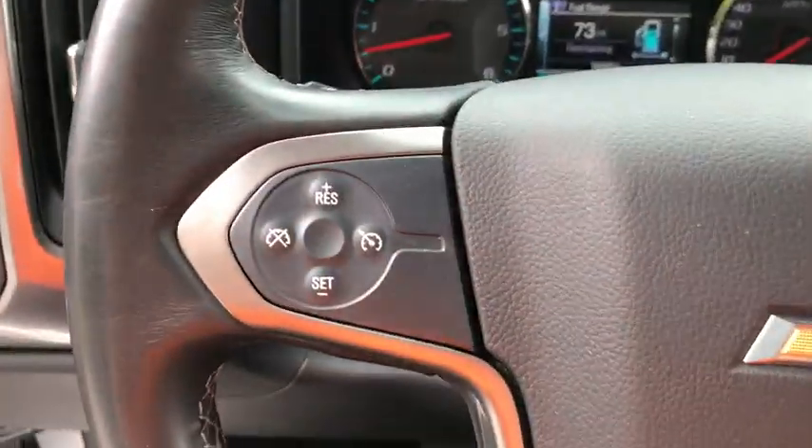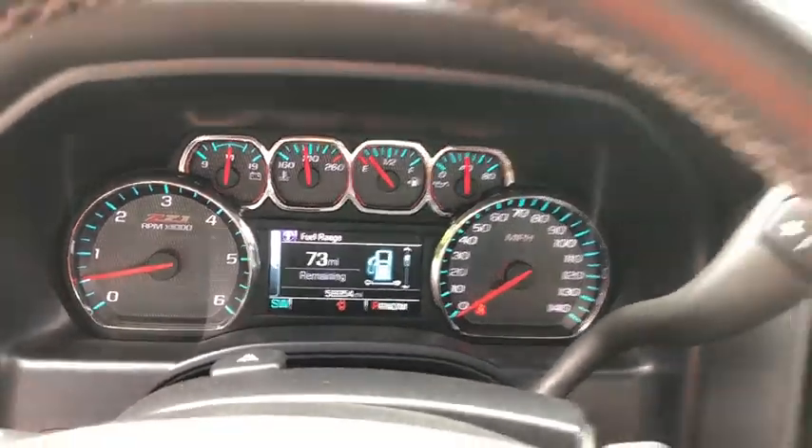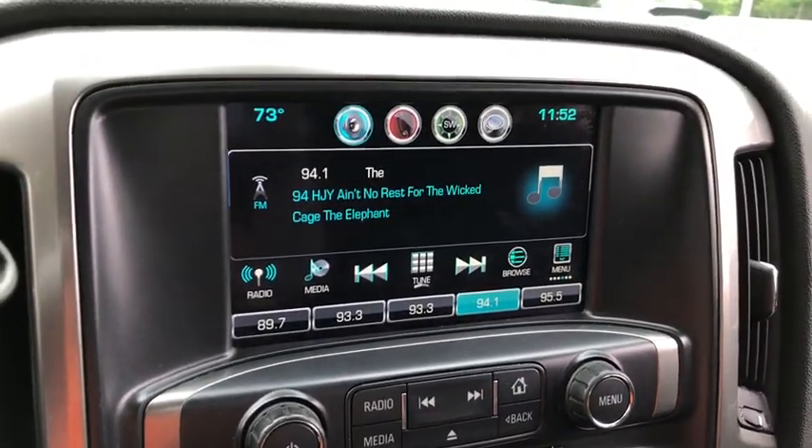This vehicle has less than 60,000 miles. Here are some of this vehicle's great options: Xenon Headlights, Traction Control, Bluetooth, Automatic Transmission, Cruise Control.